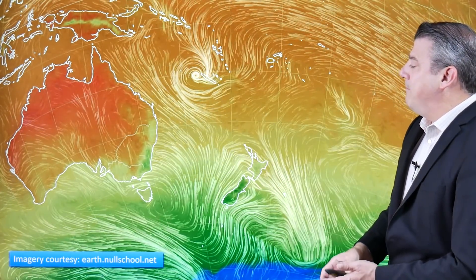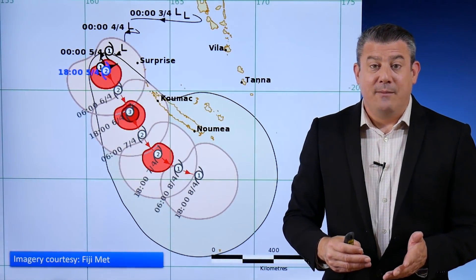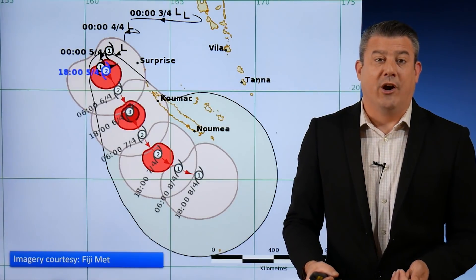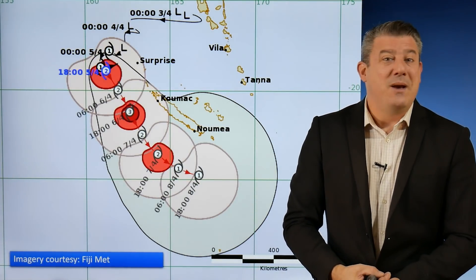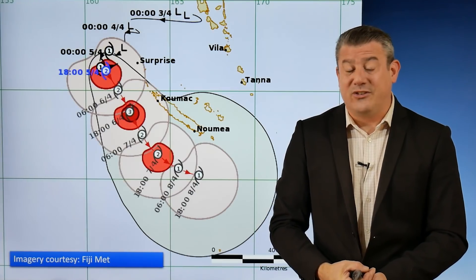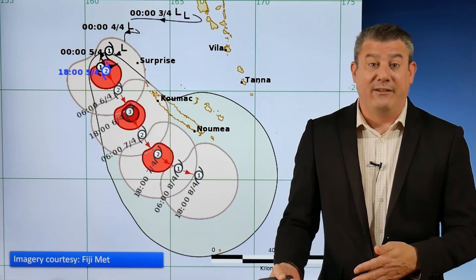As we head into the weekend it gets warmer, especially as Fili moves closer to New Zealand. The good news for New Zealand is that we are not expecting a direct hit from a tropical cyclone, or even close to one. It does look as though it's going to fall apart, but it could still bring in severe weather — we're still looking at the chance of severe gales and even some heavy rain for the upper North Island.